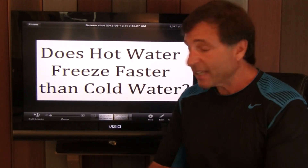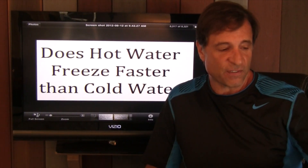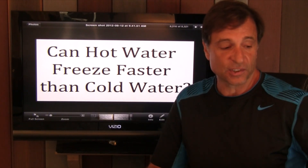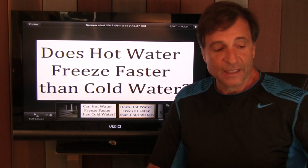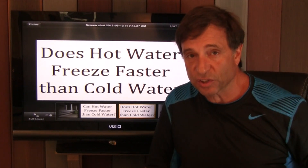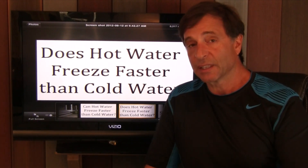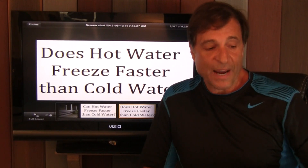Today we're going to take a look at the question: does hot water freeze faster than cold water? Now that's very different from the statement, can hot water freeze faster than cold water? I have a few friends who claim that hot water freezes faster than cold water. What's great about this test is that it can be done in your own home — you just need water, some containers, a timer, and an infrared thermometer. So let's get right into the test.